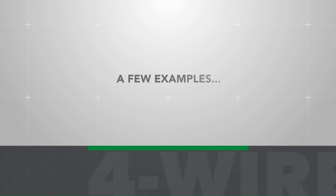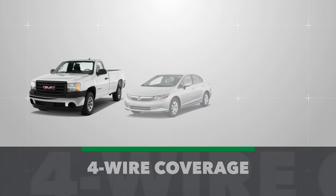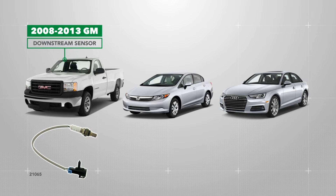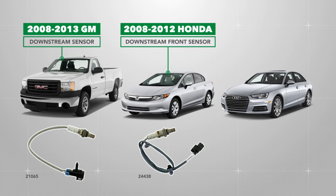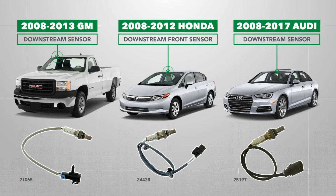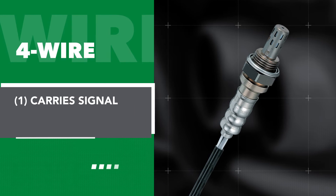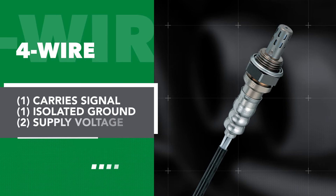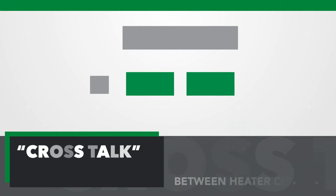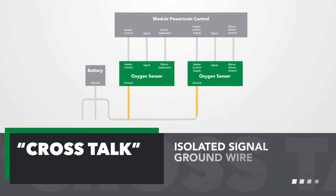These are a few examples representing our OE four-wire heated oxygen sensor coverage. From left to right: a 2008 to 2013 GM downstream sensor, a 2008 to 2012 Honda downstream front sensor, and a 2008 to 2017 Audi downstream sensor. Here, one wire carries signal, one wire isolated ground, and the other two wires supply voltage to the internal heater. This type of sensor is created to eliminate crosstalk between the heater circuit and sensor signal wire with the use of an isolated signal ground wire.